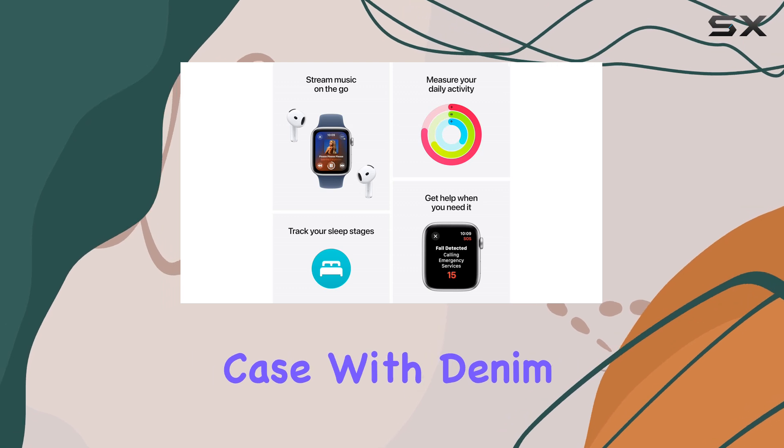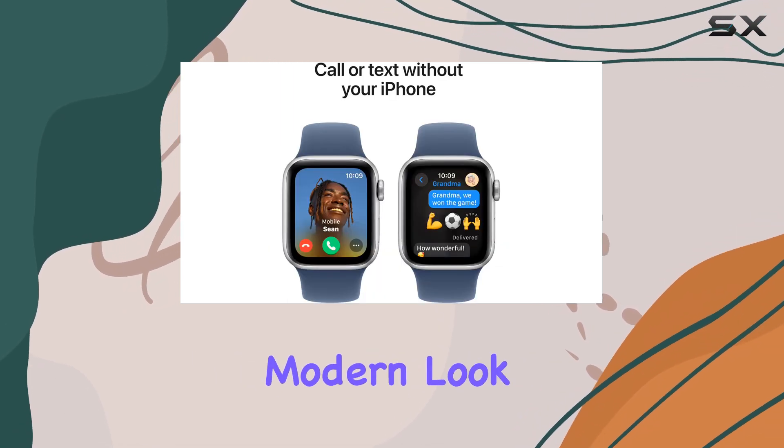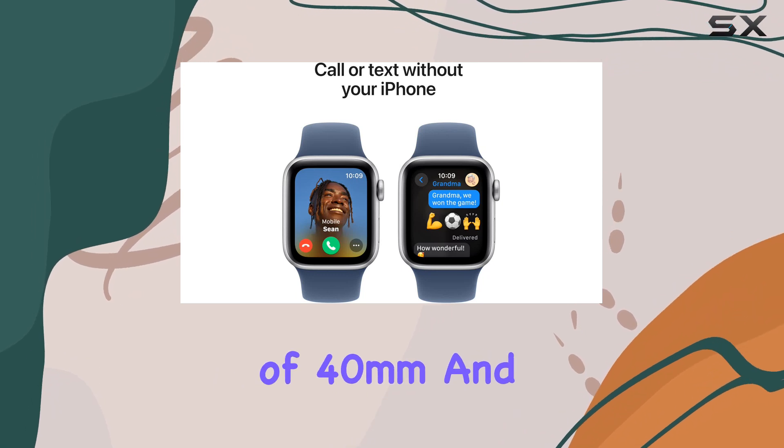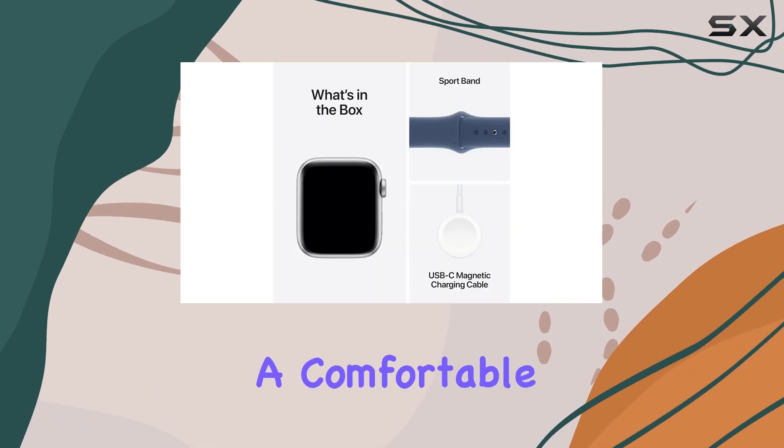The silver aluminium case with denim sport band, for example, offers a sleek and modern look. The size options of 40mm and 44mm cater to different wrist sizes, ensuring a comfortable fit.